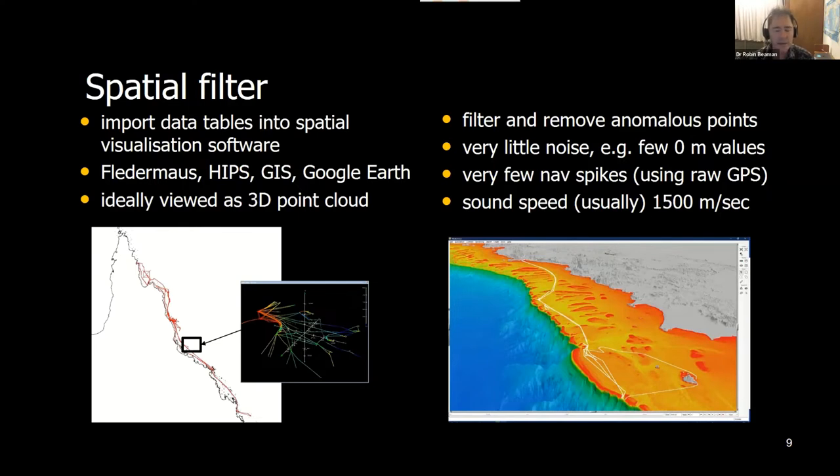One thing to note: nearly all of these chart plotters and echo sounder systems run with a fixed sound velocity of 1,500 meters per second. That needs to be considered if you're dealing with typically very warm waters or typically very cold waters that might differ significantly from 1,500 meters per second.